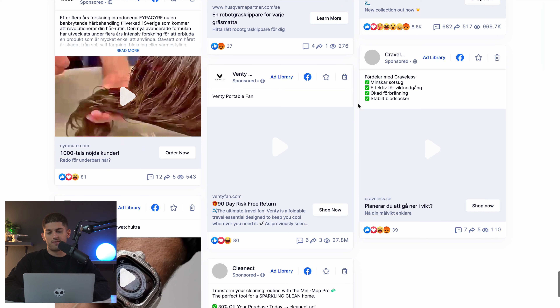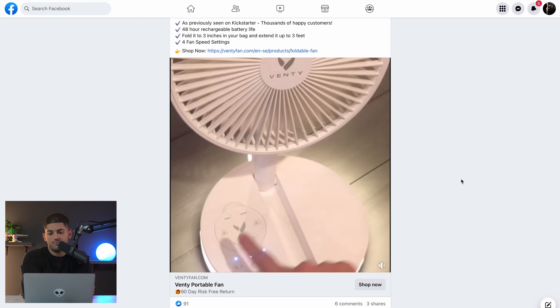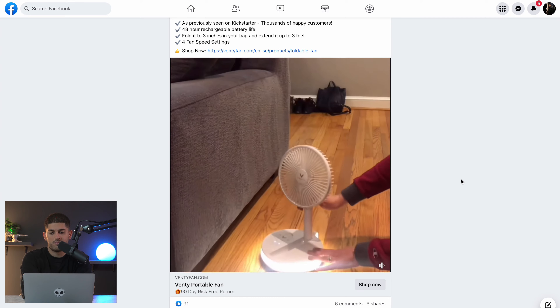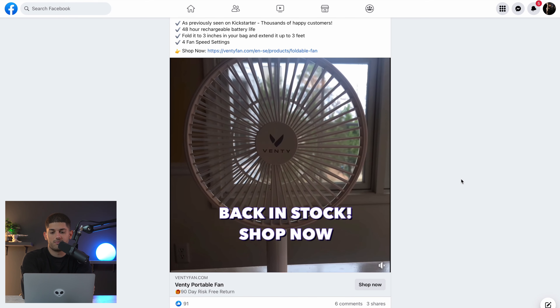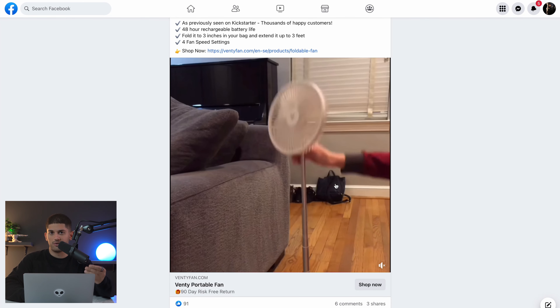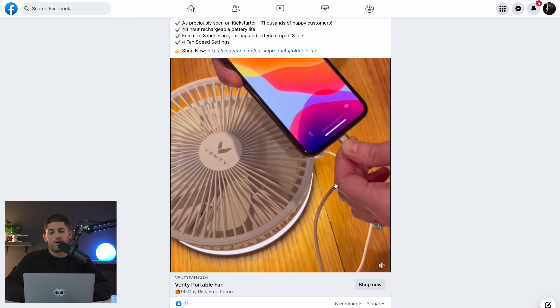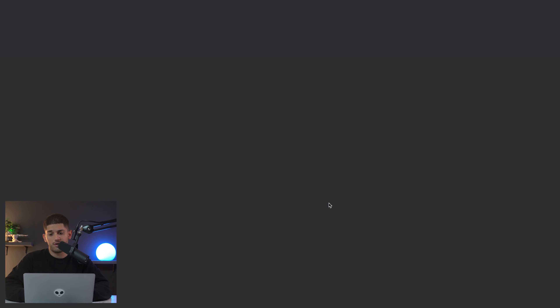This ad looks interesting — they have over 25 million views but very little engagement. This is weird, but I believe the reason is that the advertiser is using the same post ID to run this ad on multiple campaigns but may have duplicated the ad into an ad set without saving the engagement. Let's watch the ad. Right off the bat this ad was great — they used a bunch of clips and their scroll stopper was really good, and the product itself is currently in demand. I'm curious to see the sales revenue for this product.